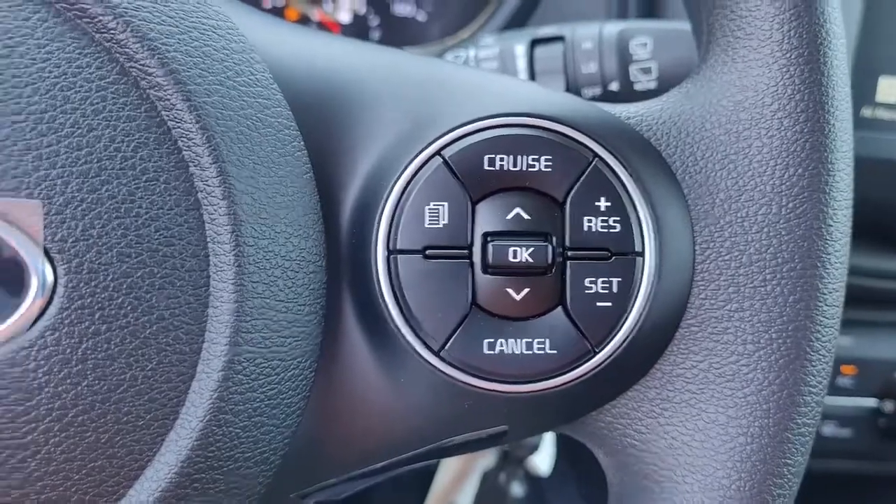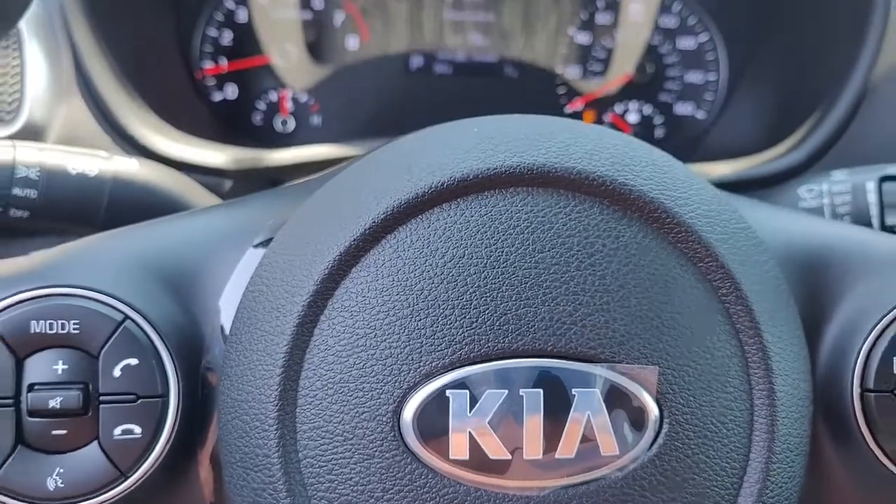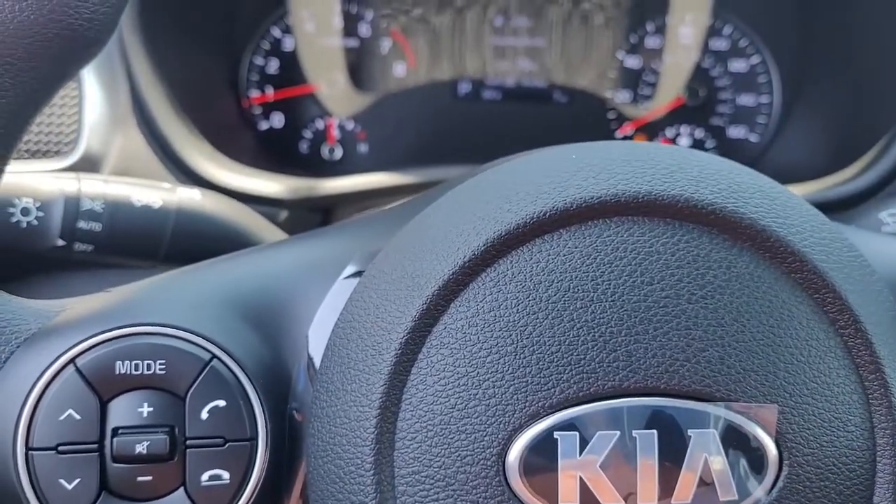In your steering wheel you've got the cruise control and your Bluetooth connectivity, conveniently and safely located so that you can keep your hands on the wheel at all times.